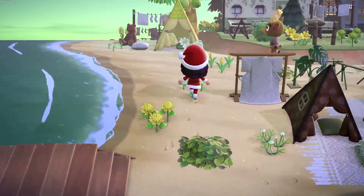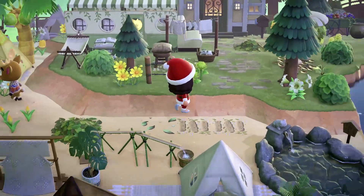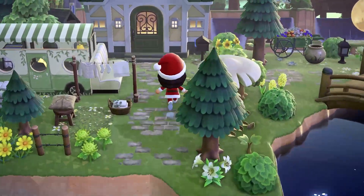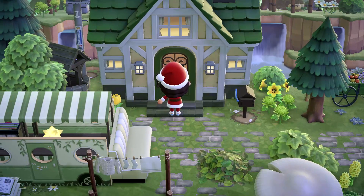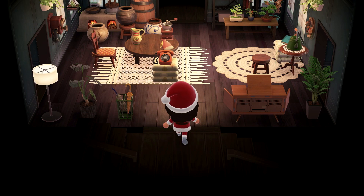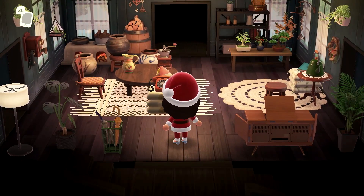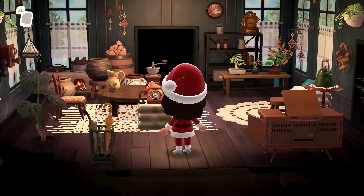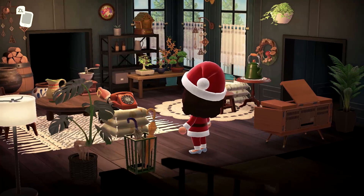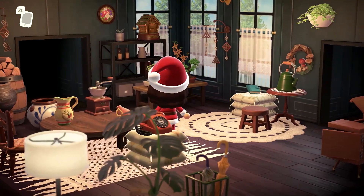I'm almost getting like a cottage core vibe from this island as well — I don't know if that's what Coconuts was going for, but I'm definitely feeling that. Oh my gosh, look at it — this is so cute. Is this her house? There's another little camper. Let's head inside. This is so beautiful — I love the walls with the wood, it looks so nice. So this is just like a standard living space, the main room.